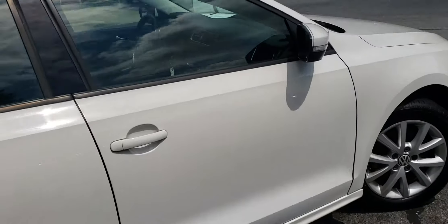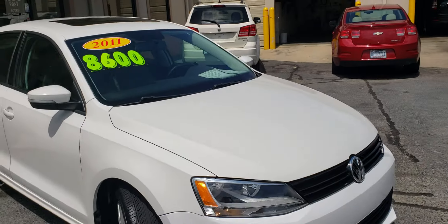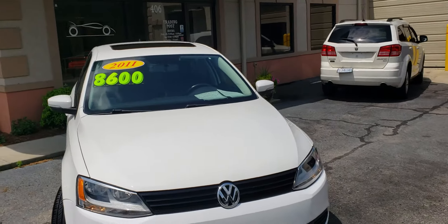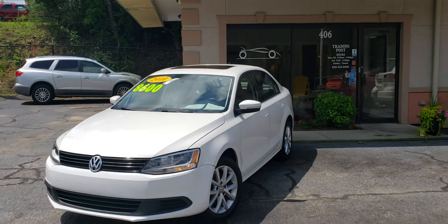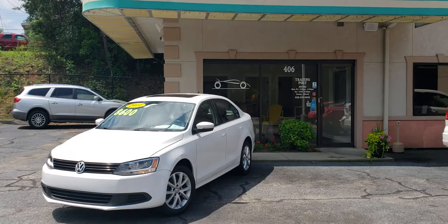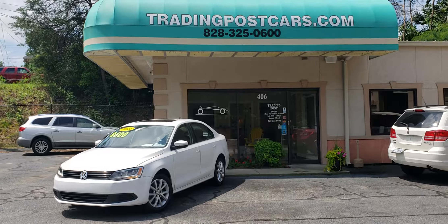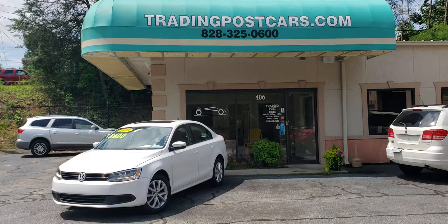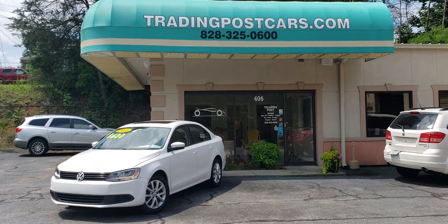Give us a call at the Trading Post of Hickory for more information at 828-325-0600. You can also check us out online at tradingpostcars.com. We approve all types of credit — you can click on 'Get Approved Now' if you want to apply online. Otherwise, give me a call at 828-325-0600 and ask for Renee McGee. 2011 Volkswagen Jetta — come check us out.